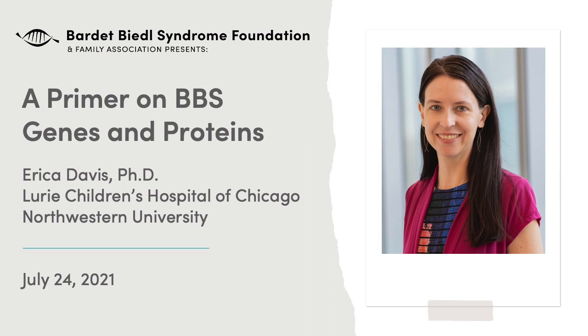Hello, my name is Erica Davis, and I'm a human genetics researcher at Lurie Children's Hospital of Chicago and Northwestern University. I am delighted to have the opportunity to walk you through some basic knowledge of our current understanding of BBS genes, the proteins they encode, and how changes in these proteins lead to BBS symptoms.